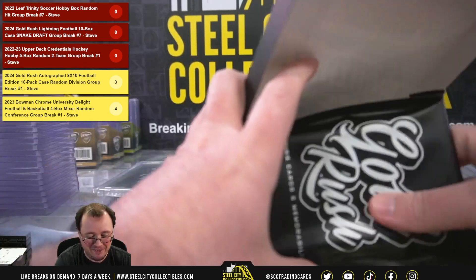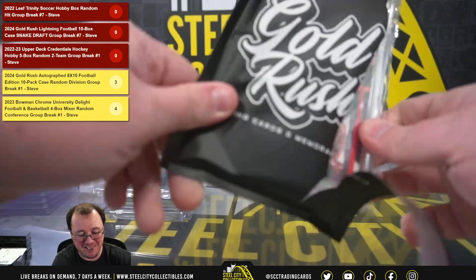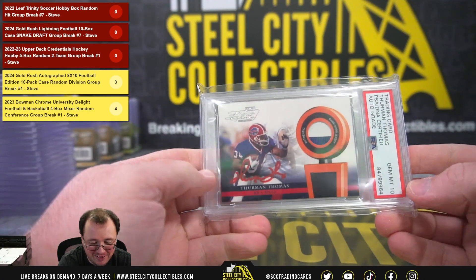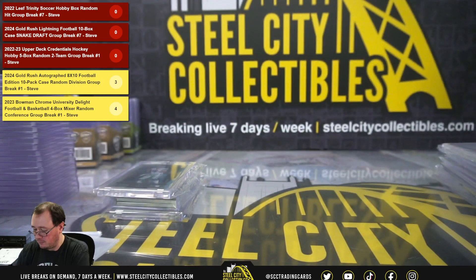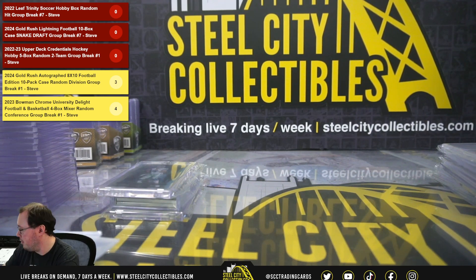All right, our final hit from this break is going to be a Thurman Thomas piece of the game, game-worn jersey, signed certified authentic by PSA, and that signature was given a grade of 10. We'll get that video uploaded and the draft email out here in just a moment.